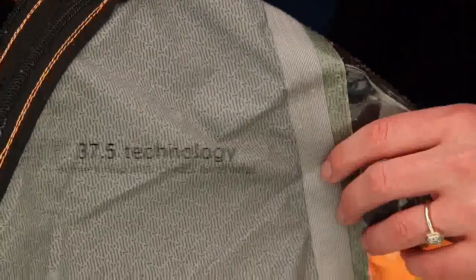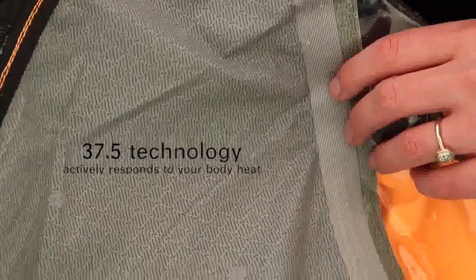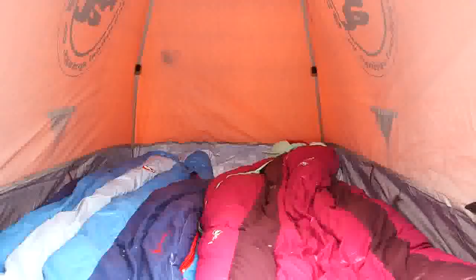The Shield 2 features 37.5 technology, an active particle technology embedded at the fiber level that actively responds to your body heat to capture and quickly release moisture vapor to maintain the optimum relative humidity inside your tent's microclimate.